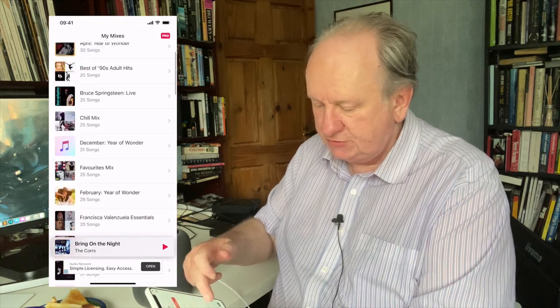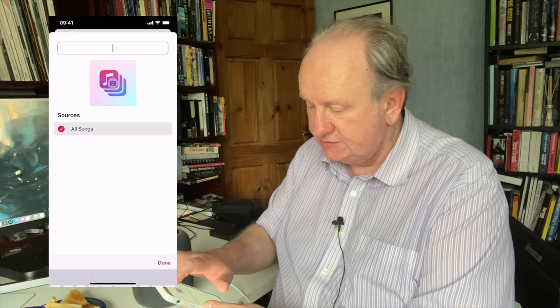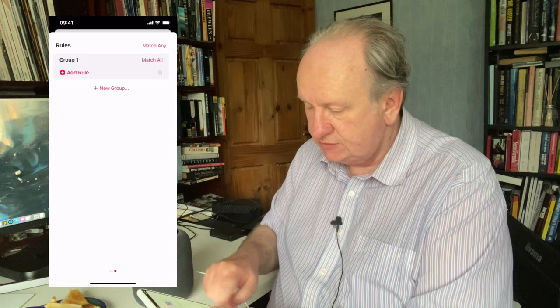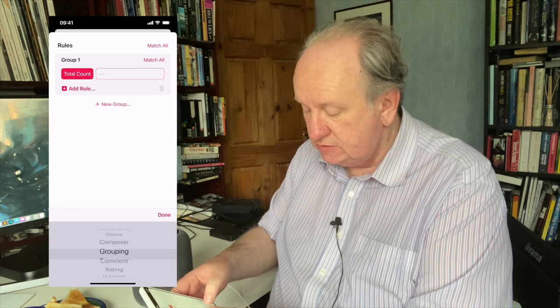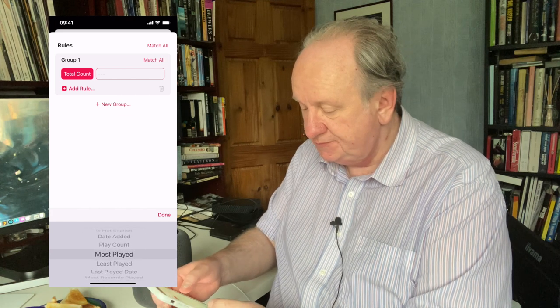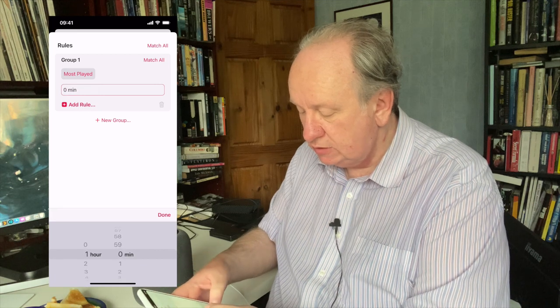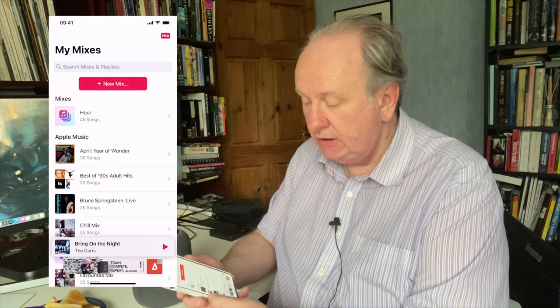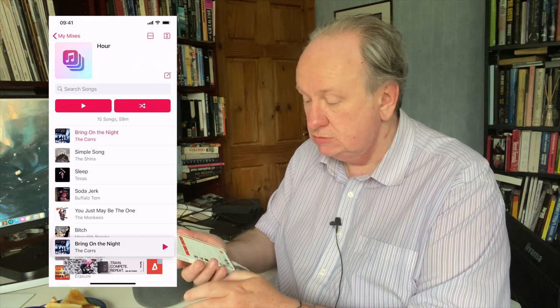There is a way — I'm going to have to show you on an iPhone. It's an app called Miximum. These are all the playlists I have — Apple Music playlists — but I can do this: a new playlist, a new mix. Let's say from All Songs, give it a name — just 'An Hour.' Swipe across, match all, add a rule: most played. Add a rule: total duration — let's make that one hour. And now I'm done. I have a new playlist called An Hour. Let's see what's in it — a reasonable collection of things I've listened to quite a lot.